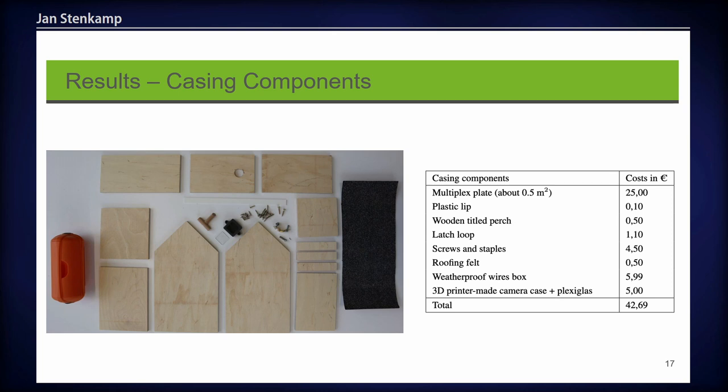For the casing, we use mainly a beech wood multiplex plate with a width of nine millimeters, out of which we cut the individual parts. We also need a plastic lip for the station, a wooden titled perch where the bird can land, a case for the camera, roofing felt for weather resistance, and some screws to assemble it. The casing components cost about 40 euros, bringing the final production price for the whole station to about 140 euros.